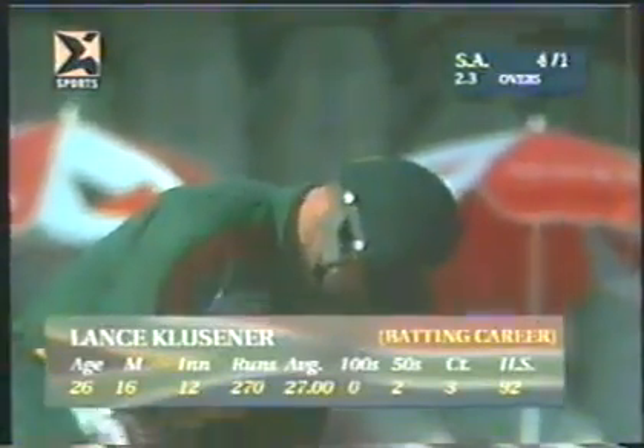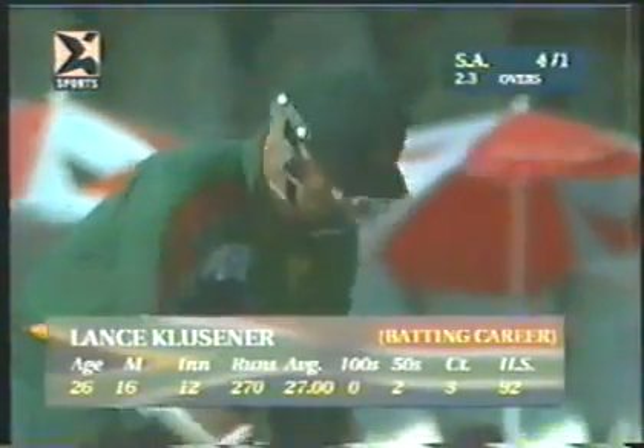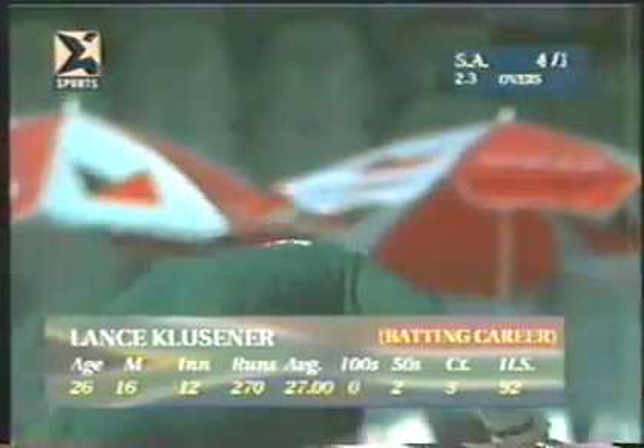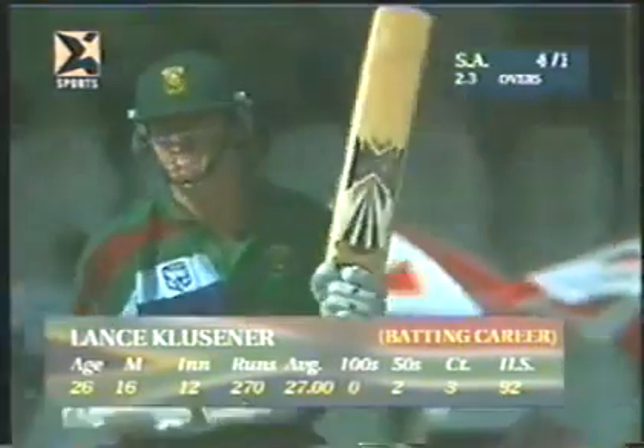Lance Klusener is the new batsman — not an unfamiliar role for him to come in early. He opens the batting for his province Natal in one-day cricket.